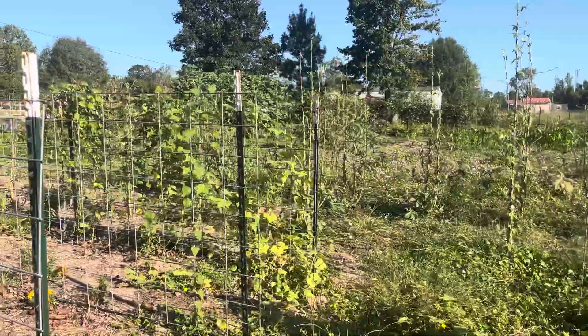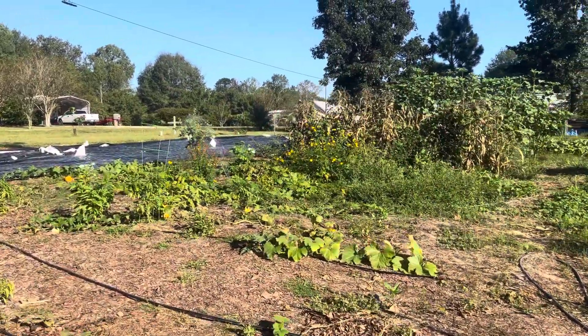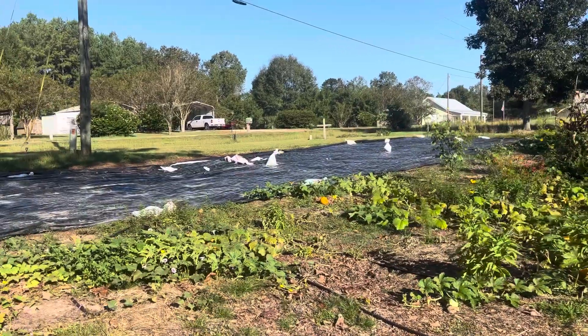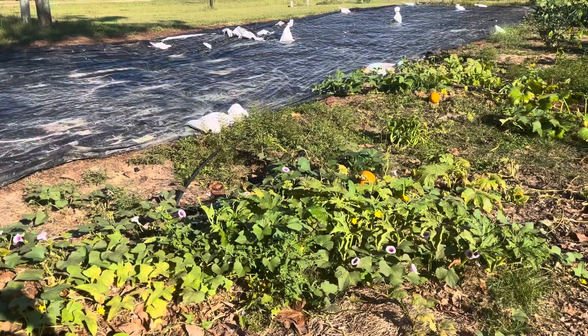When I say I use absolutely no pesticides, I really mean it. What I mainly use is hot sauce, hot peppers, garlic, and rabbit urine. I've found that they are amazing at keeping the bad pests from doing too much damage to your garden.